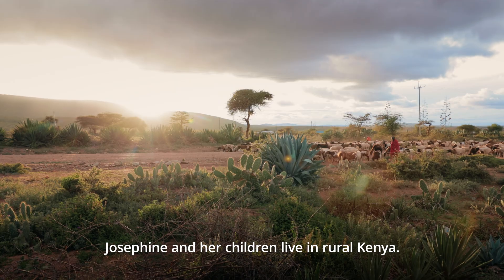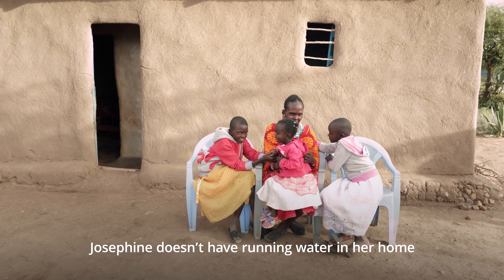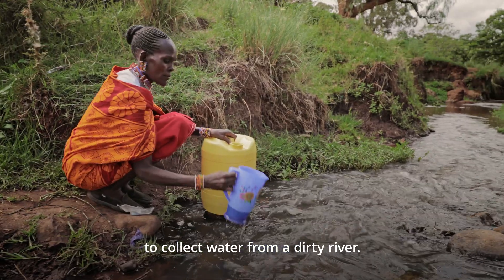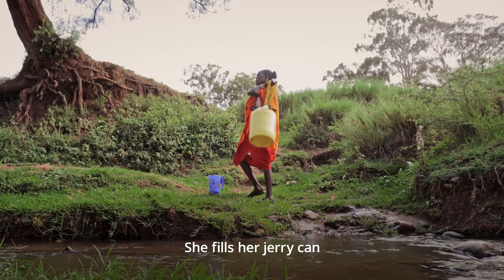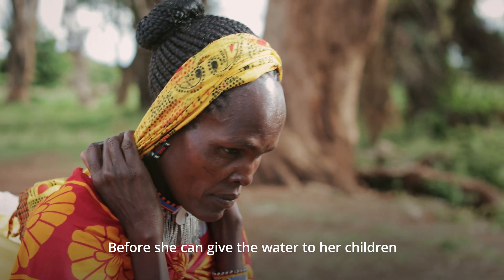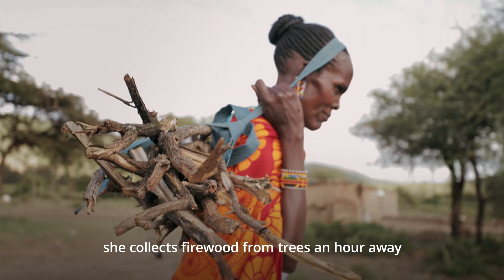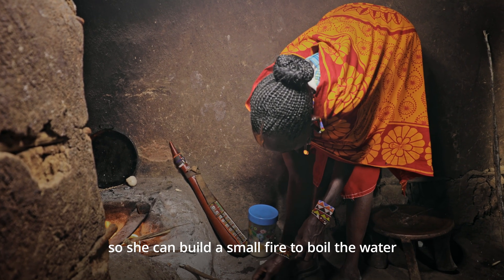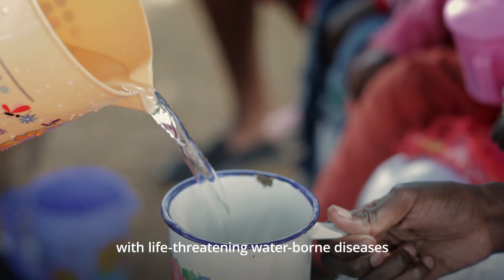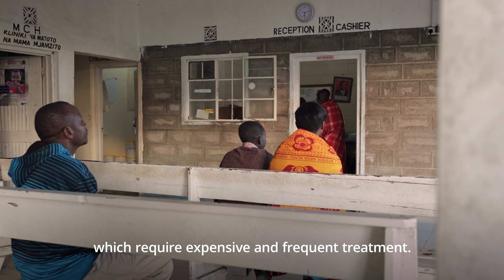Josephine and her children live in rural Kenya. Josephine doesn't have running water in her home, so twice a day she walks 30 minutes to collect water from a dirty river. She fills her jerry can and carries it home. Before she can give the water to her children, she collects firewood from trees an hour away, so she can build a small fire to boil the water and kill the germs. Even still, her children often get sick with life-threatening water-borne diseases, which require expensive and frequent treatment.